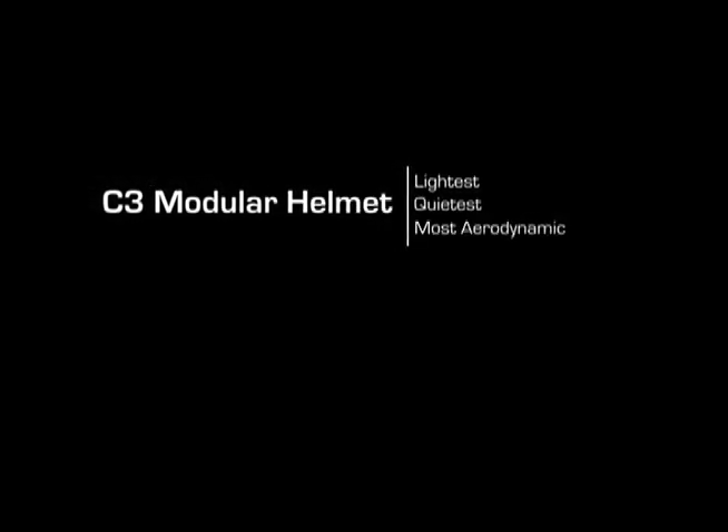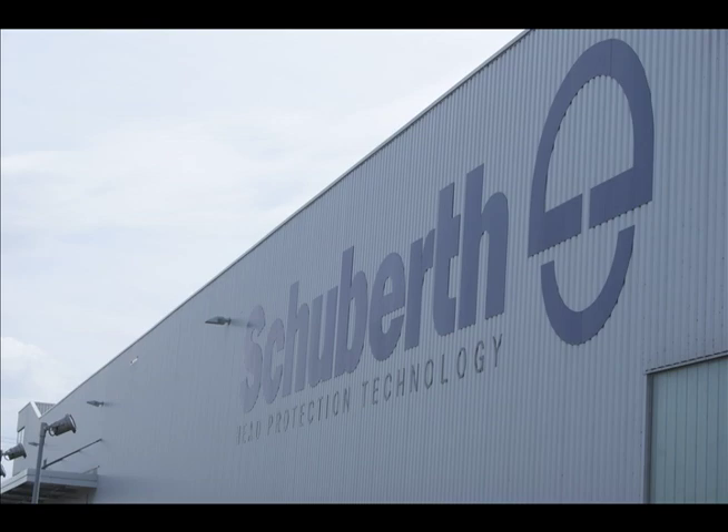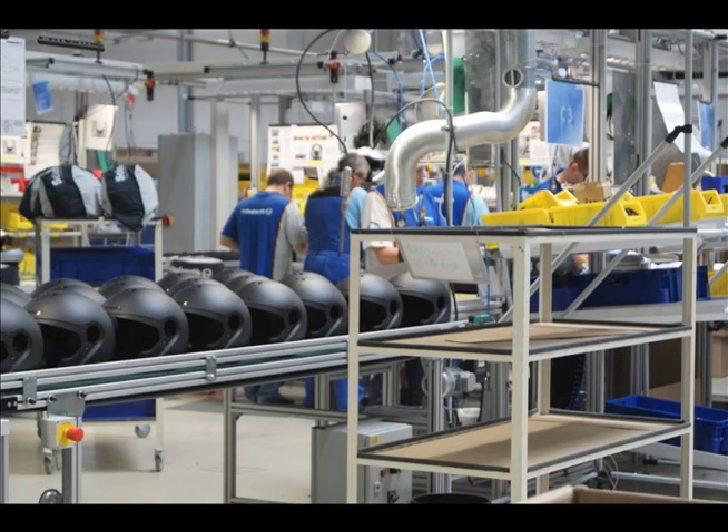Today, we explore the Schuberth C3 — the world's lightest, quietest, and most aerodynamic modular helmet with built-in sun visor. Manufactured in Schuberth's state-of-the-art facility located in Magdeburg, Germany, the C3 is the perfect synthesis of Schuberth's latest design and engineering achievements.